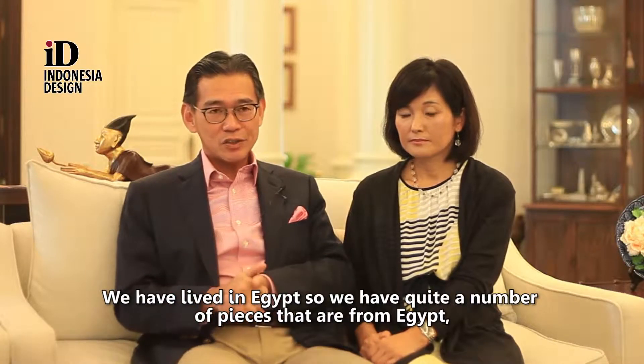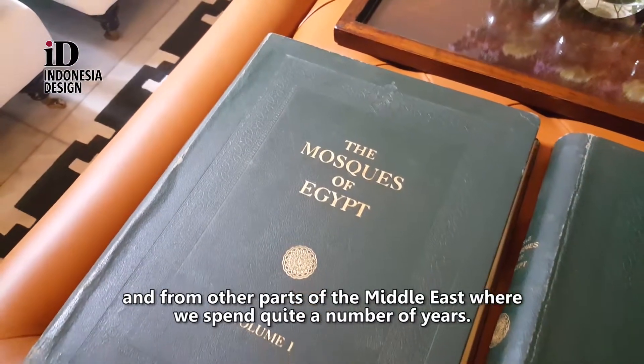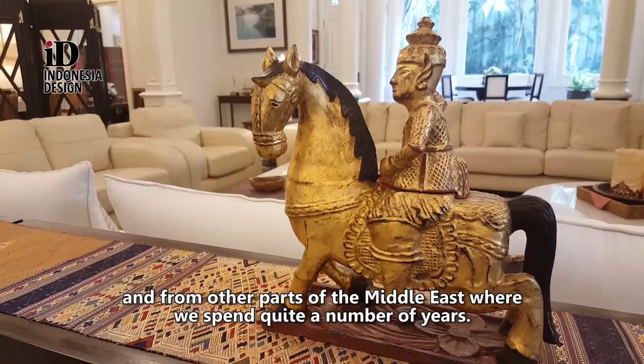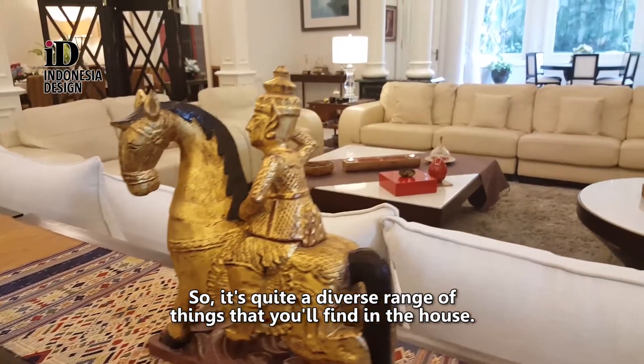We have lived in Egypt, so we have quite a number of pieces that are from Egypt and from other parts of the Middle East where we spent quite a number of years. It's quite a diverse range of things that you will find in the house.